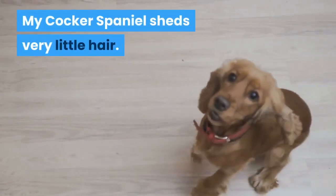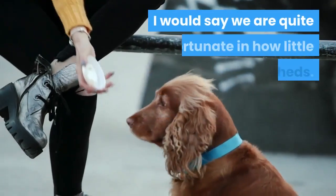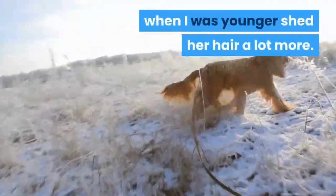My Cocker Spaniel sheds very little hair — I do mean very, very little. I would say we are quite fortunate in how little he sheds. The other Cocker that I had when I was younger shed her hair a lot more.